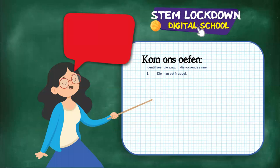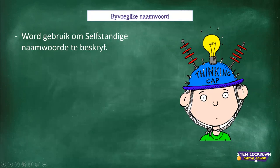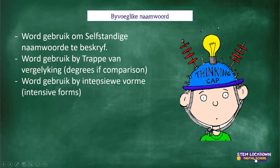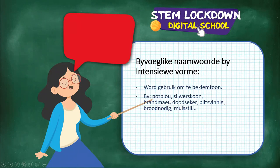We've done Selfstandige Naamwoorde, so I quickly want to go back to Byvoeglike Naamwoorde. Remember, Byvoeglike Naamwoorde are adjectives. It always describes the Selfstandige Naamwoord. It is used for degrees of comparison - the trappe van vergelyking - and it's also used for intensive forms, like poepblou, silwerskoon, and so on.